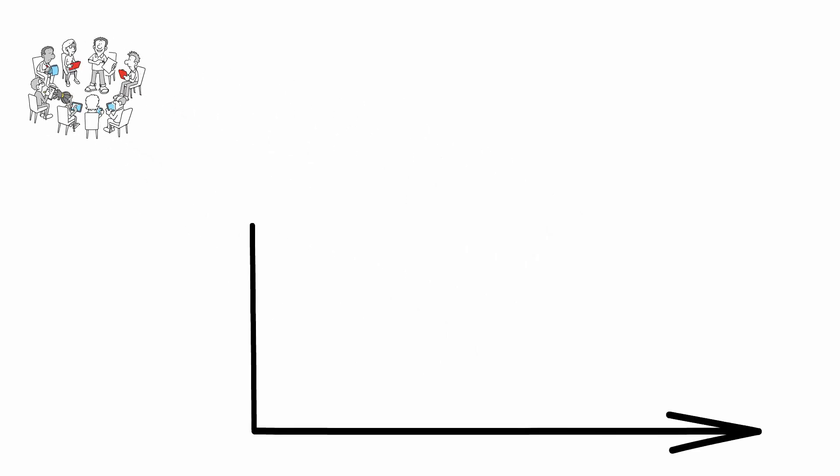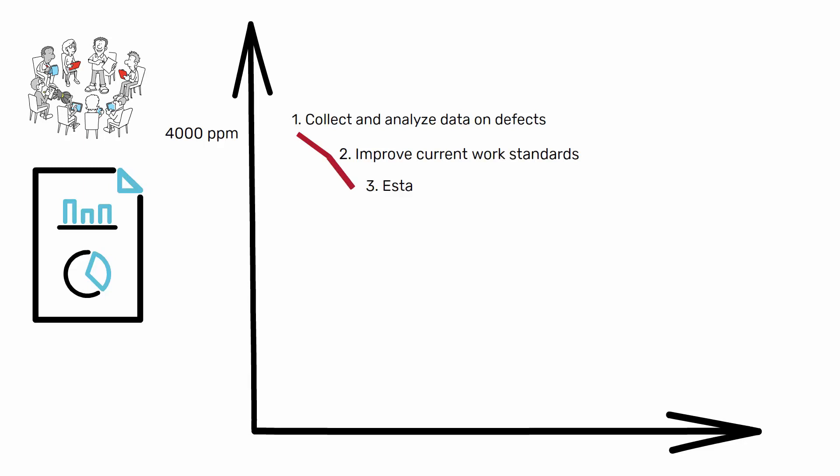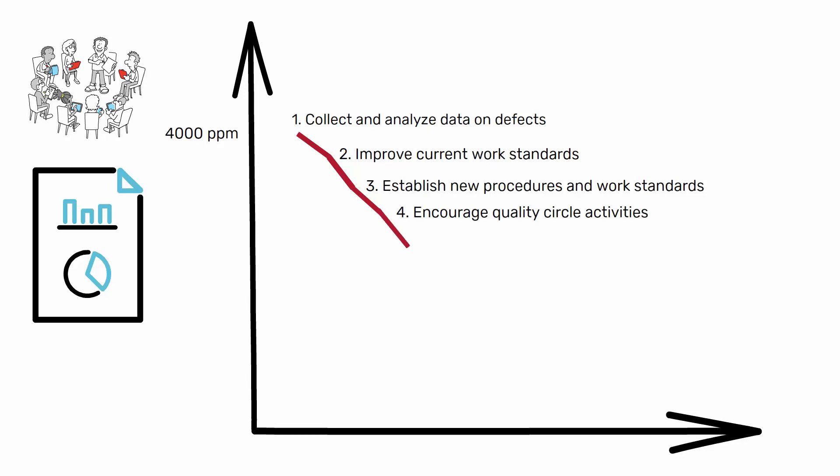Then they started: 1. Collect and analyze data on defects. 2. Improve current work standards. 3. Establish new procedures and work standards. 4. Encourage quality circle activities. 5. Train quality circle members.